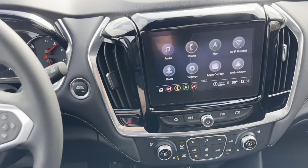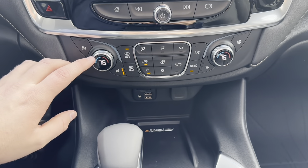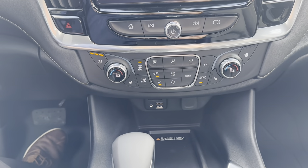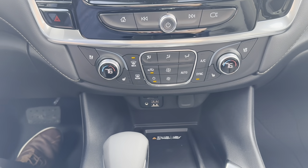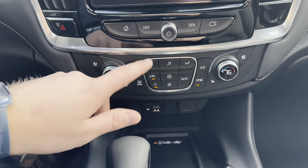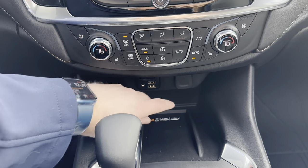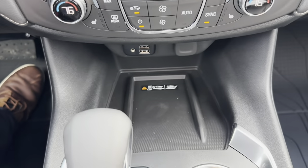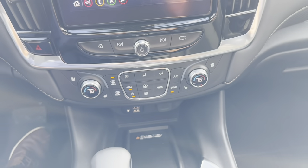Down here you have climate controls — on the Redline Premier you get heated seats, dual-zone climate for driver and passenger, and cooled seats as well, which is great in summer with leather. You have air position, fan speed, front and rear defroster controls — all simple and easy to use. There are also two USBs, an auxiliary port, a 12-volt outlet, and a wireless charger that supports larger phones like iPhone Max models and bigger Androids.